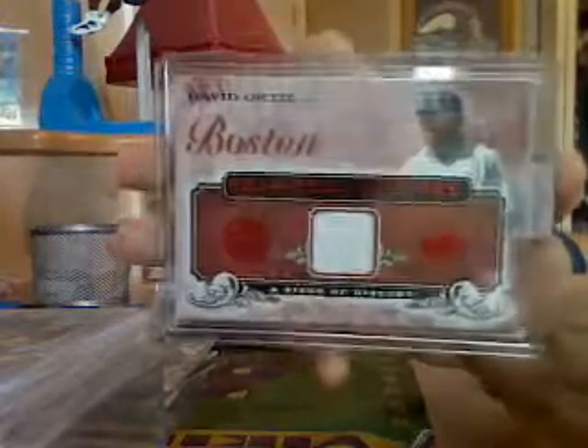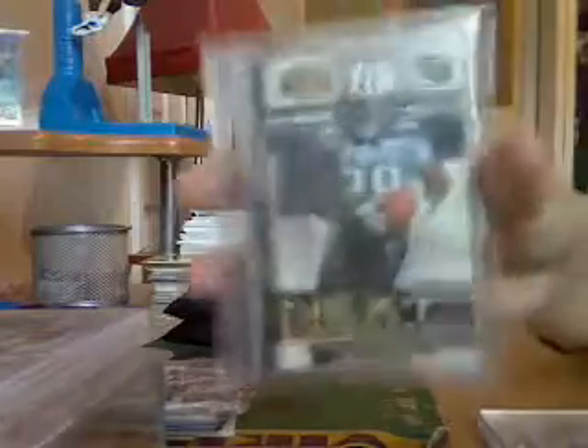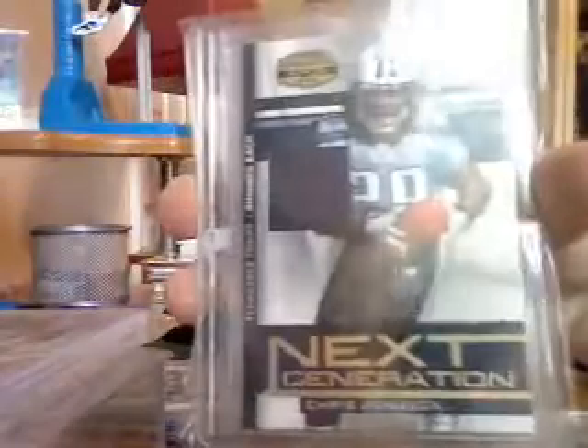Then we got this David Ortiz game-used jersey. We got some more cards here. We got a Chris Johnson autograph rookie jersey, number 250 — really nice card there.